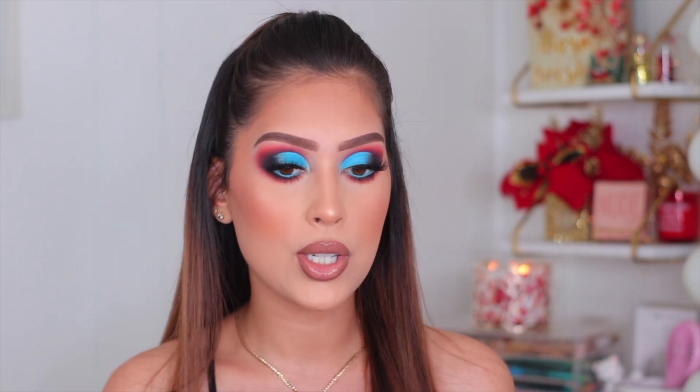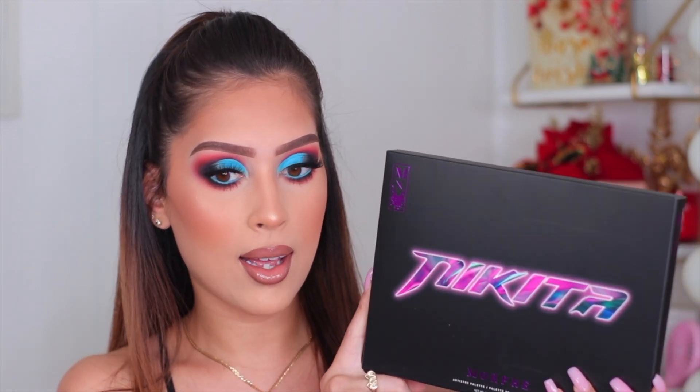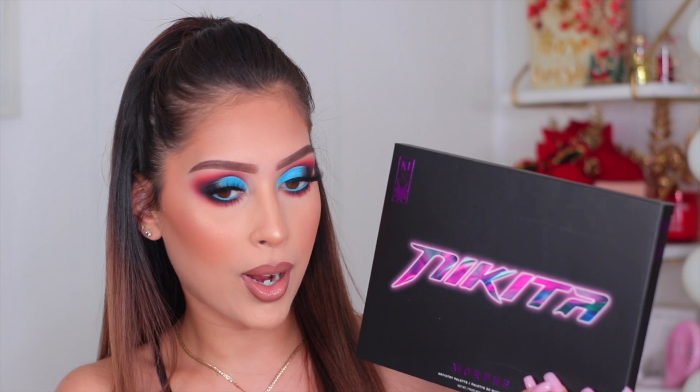Hey guys, welcome back to another video! Today we're going to be creating this makeup look using the new Morphe and Nikita eyeshadow palette. I snagged this palette immediately once it came to Ulta — I did not pick up the brush, because girl I don't need any more makeup brushes. I did get the palette, which I feel like is the star of the collection. Here's what the cover looks like — I love that it says Nikita right on the cover.